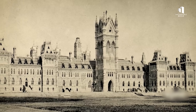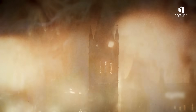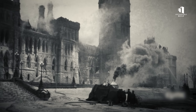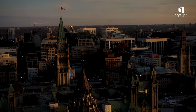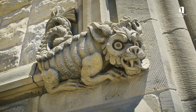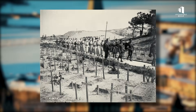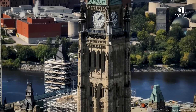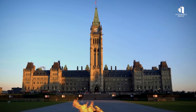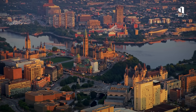The original Centre Block rose between 1859 and 1876, but its life was cut short in 1916 when a devastating fire tore through the structure. Only the Library survived, protected by its heavy iron doors. A replacement Centre Block opened in 1927, built in a dramatic Gothic Revival style filled with gargoyles, grotesques, and finely carved stone. At its centre stood the Peace Tower, constructed to honour the Canadians who died in the First World War. The Tower rose 70% higher than the original and carried a 53-bell carillon, standing just metres shorter than London's Big Ben. For decades, this rebuilt landmark defined Canada's political identity.